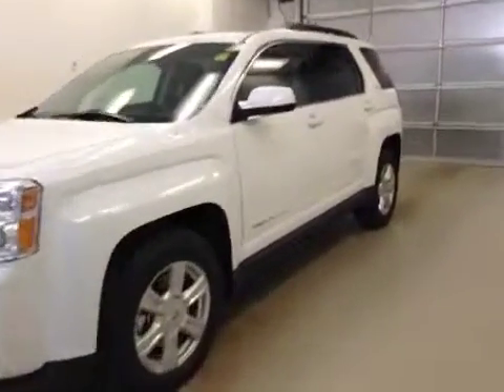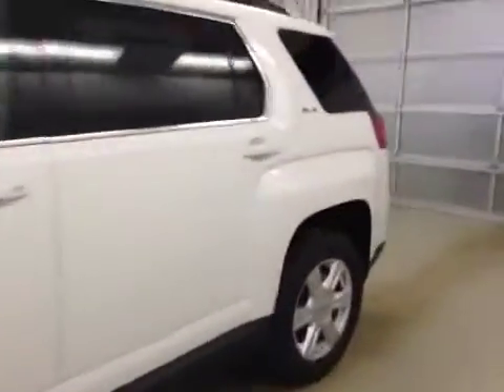This is stock number 155472, a 2015 GMC Terrain, front wheel drive. Exterior color is Summit White.